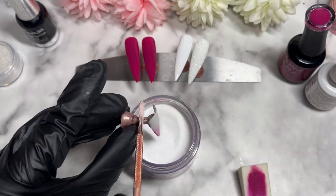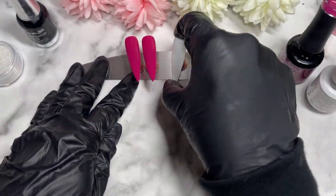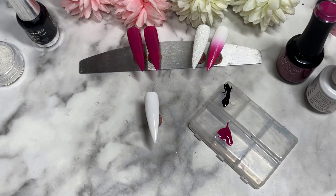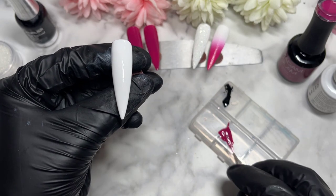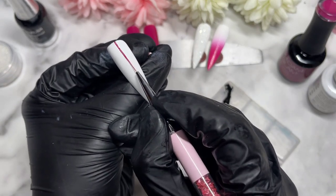Going back to the nail design - today we've got one full sugared nail and a full ombre nail. I sprinkled on some clear acrylic to help with the ombre, then just repeat the process: keep applying the gel polish with the sponge and sprinkle on the acrylic until you're happy, curing in between each layer of course.